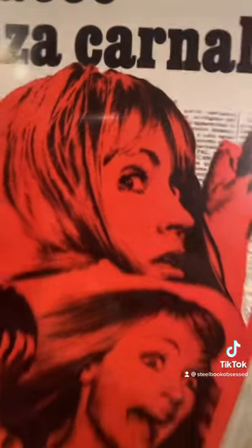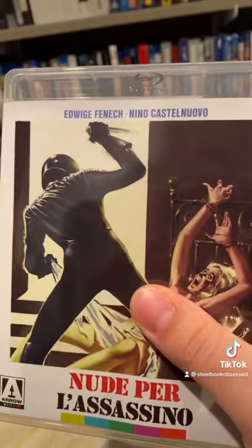Next up is Torso — and my thumb is here for a reason. Here's the original artwork, and another great looking disc. And finally, here's a title I'm not going to say, with artwork that is risqué. Disc.